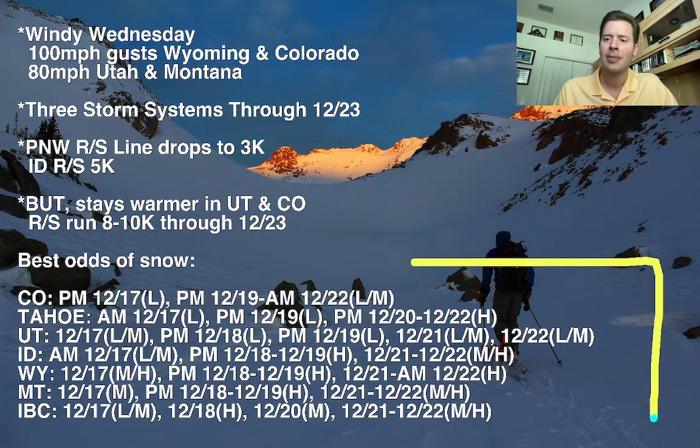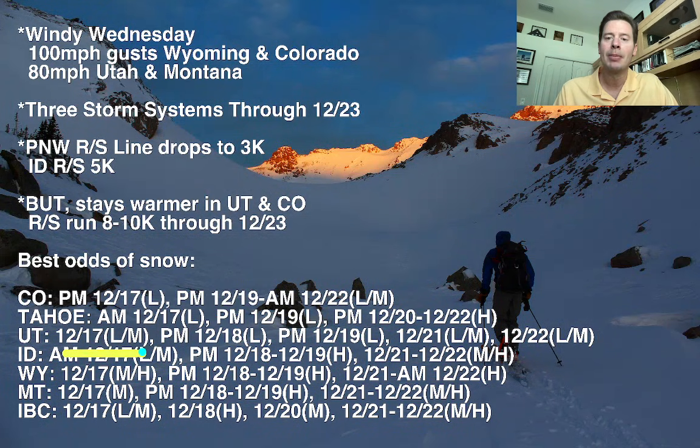Here are your best odds of snow: Colorado, Tahoe, Utah, Idaho, Wyoming, Montana, and Interior BC. Colorado, you've got light snow accumulation coming this afternoon and a ton of wind, plus light to moderate snow accumulation December 19th afternoon into the morning of December 22nd. In Utah, light to moderate developing today with wind at higher elevations, then light December 18th, light December 19th afternoon, light to moderate December 21st, and light to moderate December 22nd. Picture these three storm systems and wind blowing little pieces of energy through the Wasatch and the High Uintas.